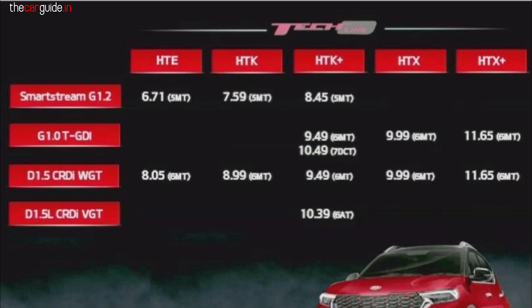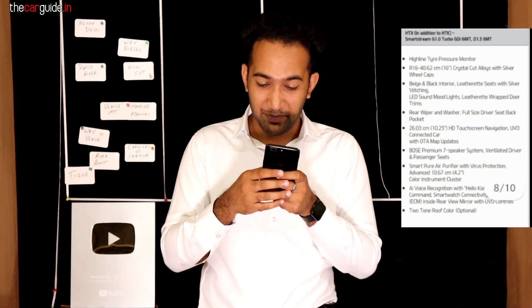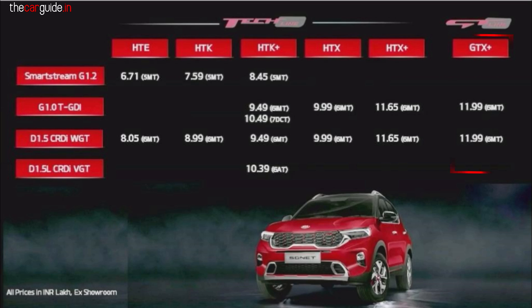You can check the HTX features on screen, and for on-road price check thecarguide.in in the description. For the HTX Plus variant, the price is 11.65 lakhs. Diesel manual and petrol IMT are the same price here. If you have a lot of highway running, prefer diesel; in the city it makes little difference, and there's no price gap between petrol and diesel here.